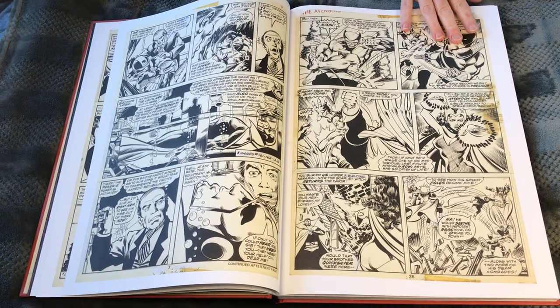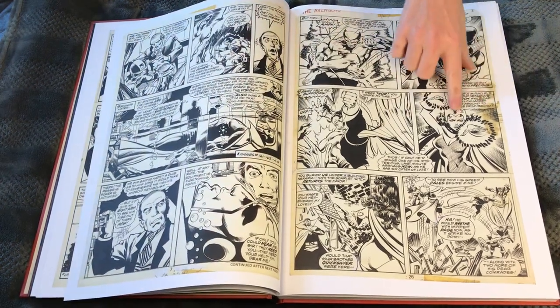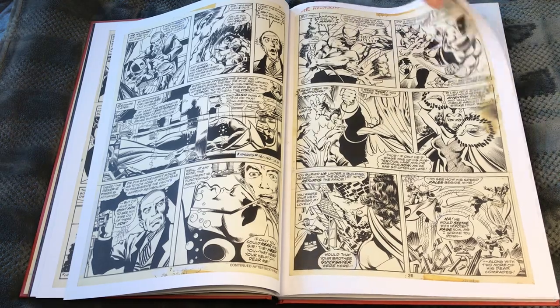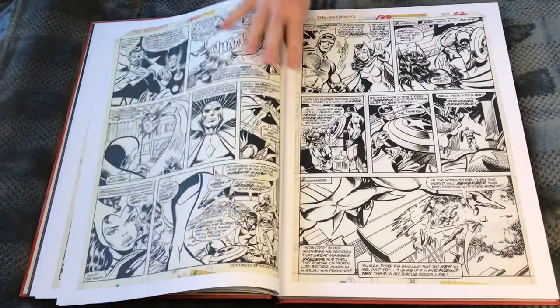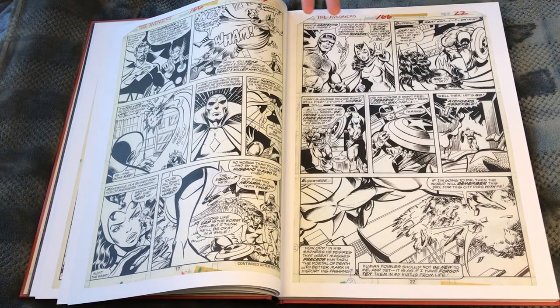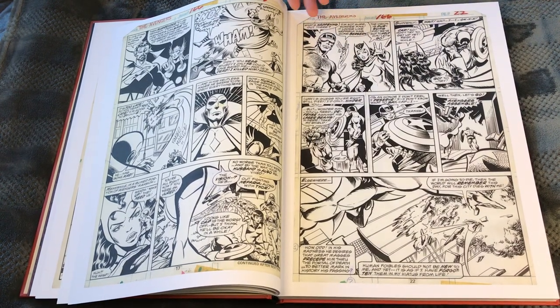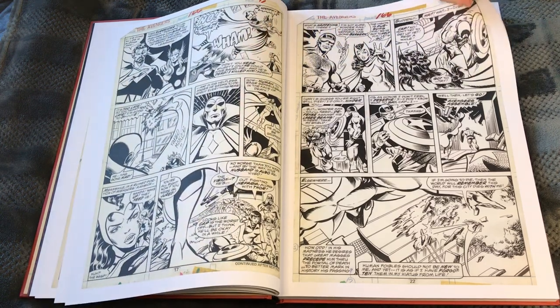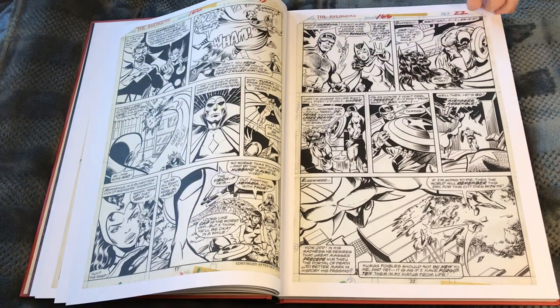You can see the actual scotch tape, you can see stains on the pages, the page is a little yellow from age. Back in the day they didn't know — comic book original art was not treated with the respect it should have been. A lot of times it was thrown out, stained, ripped and scratched. We're lucky to have these; some people did save the pages.